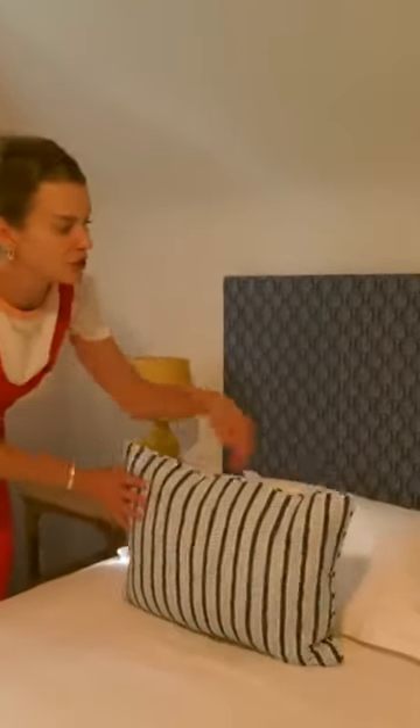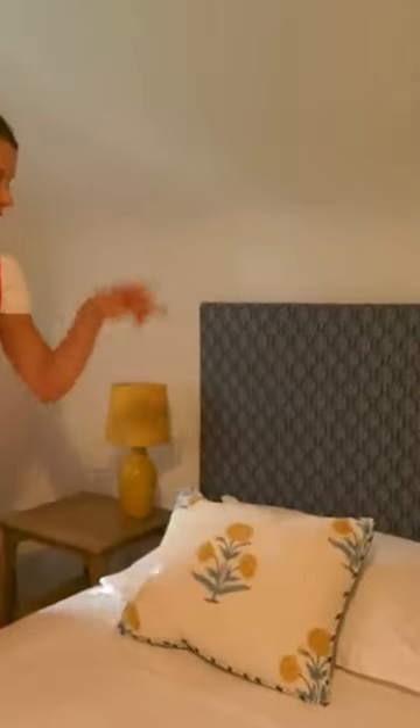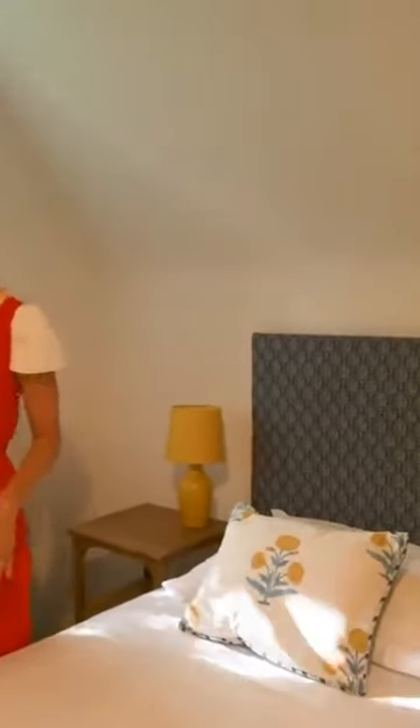So beautiful cushions here, absolutely stunning. Molly Mon's details are down below — she's fantastic, based here in England. Do check her out. This is also her fabric as well.